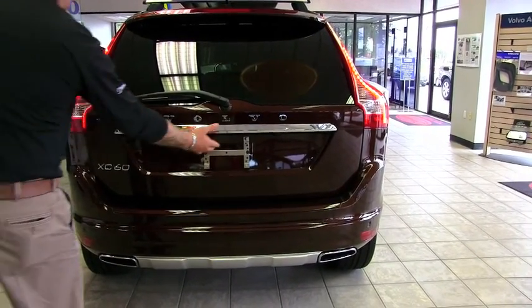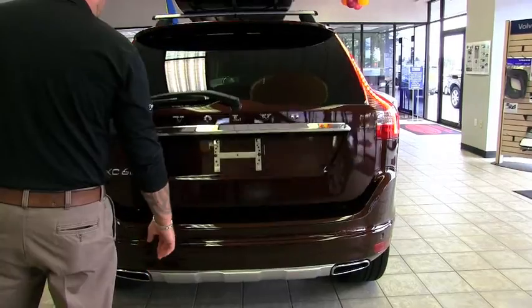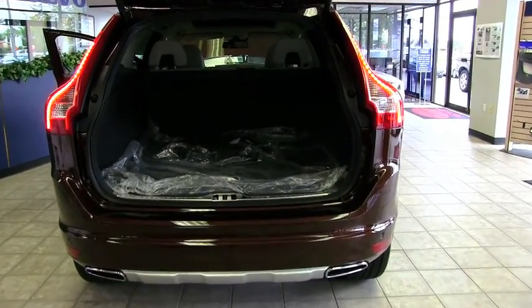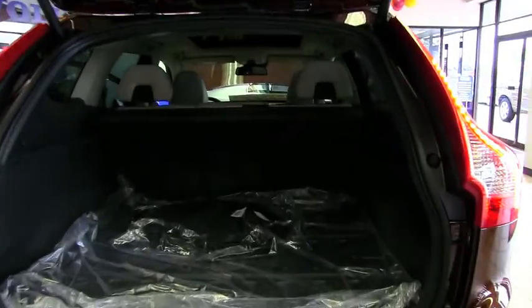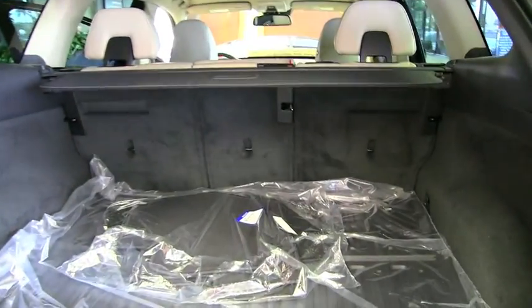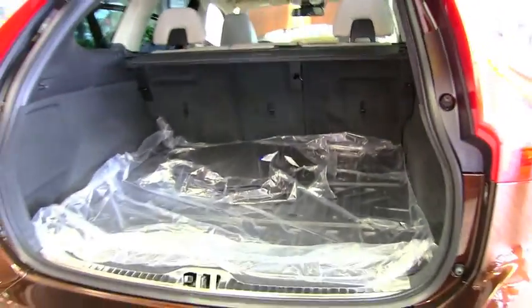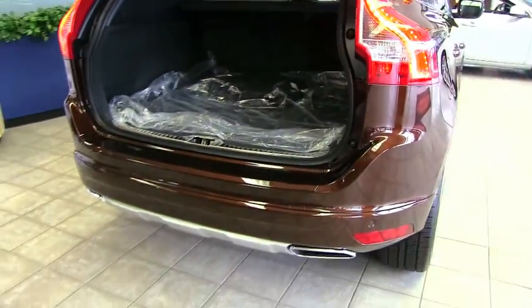You also have a nice power tailgate that is fully adjustable, so you can set the height if you have a shallow garage. The back seats fold down flat, giving you over 63 cubic feet of cargo capacity.